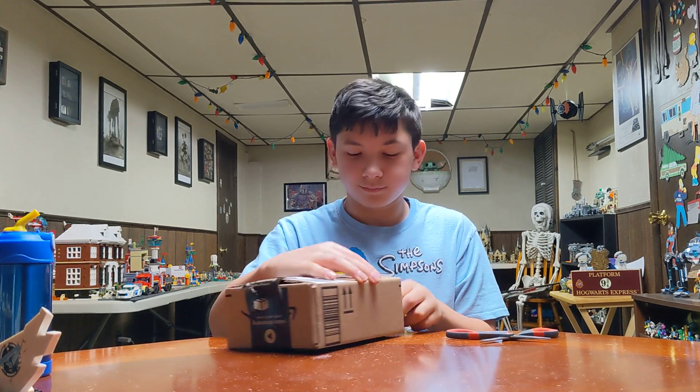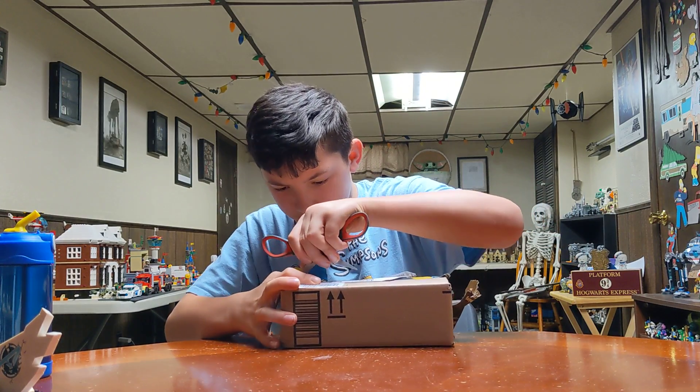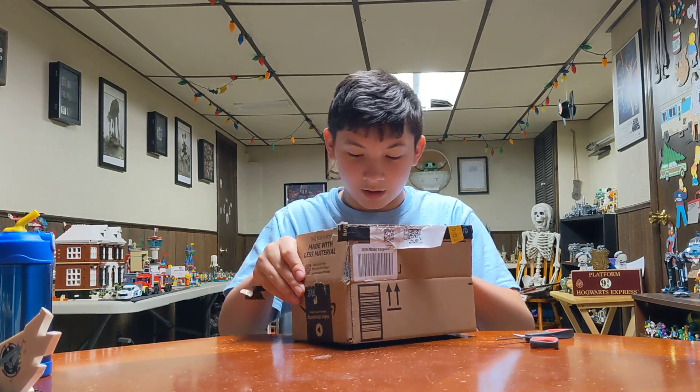So it's an unboxing — it's a surprise, we don't know what it is. And it looks small. What is it?